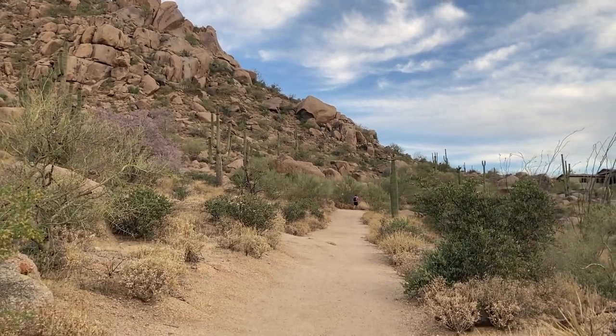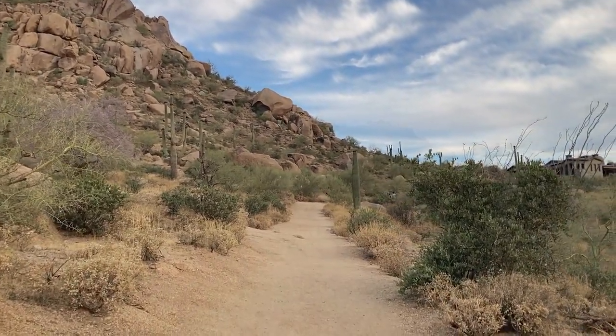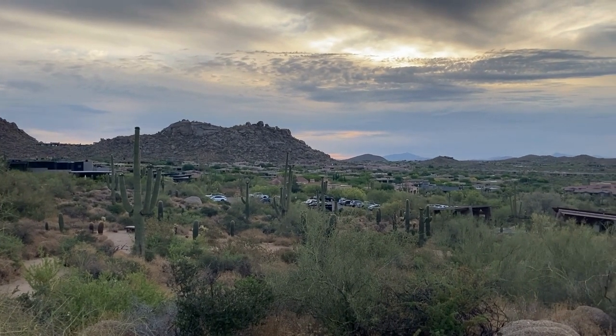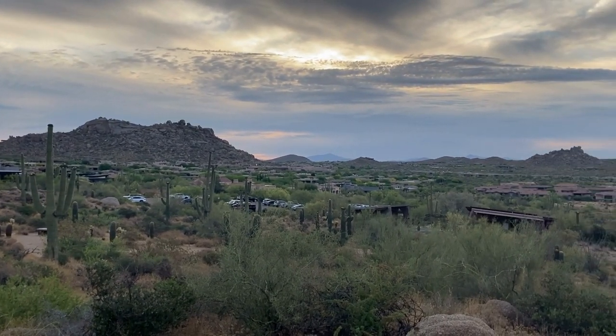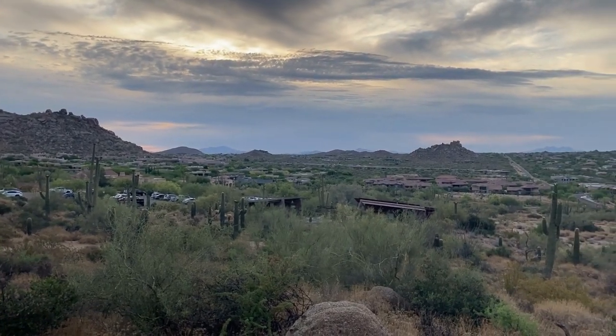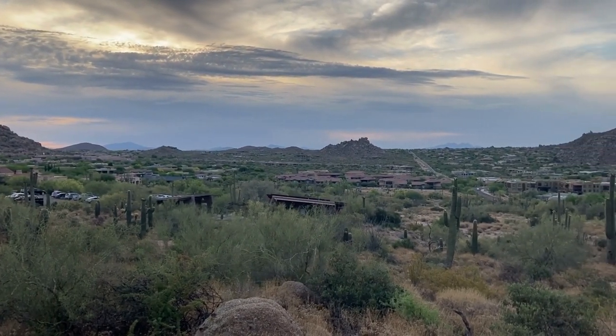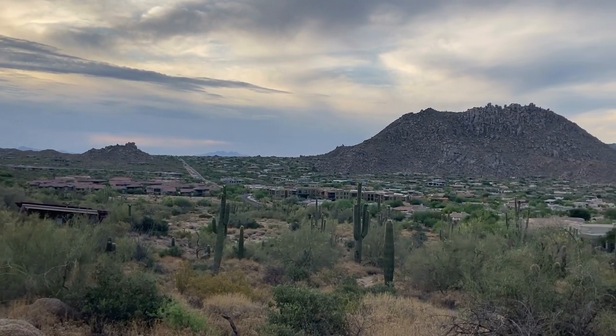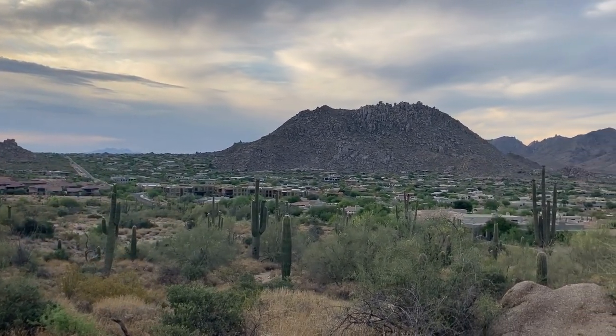This hike is considered moderate, with the trail beginning with a gentle incline before gradually becoming steeper as you ascend the peak through a series of switchbacks. During the early morning hours, the ascent up the side of the mountain provides spectacular views of the sun rising to the east over the desert valley.